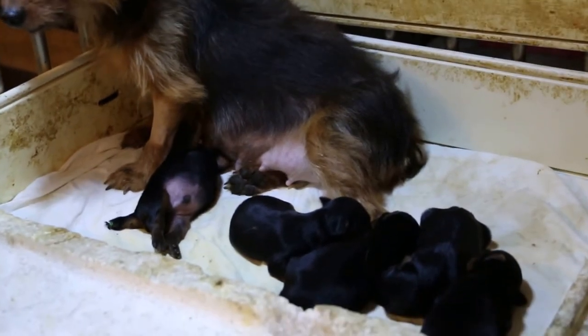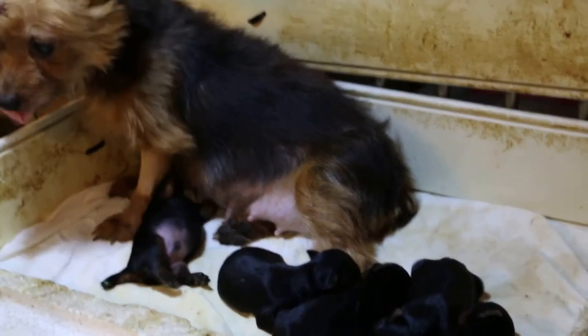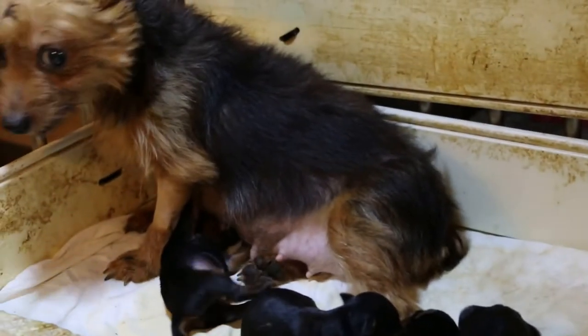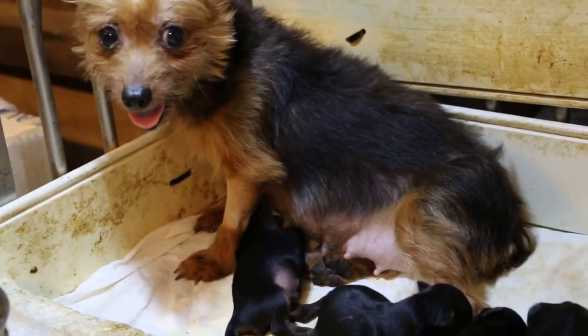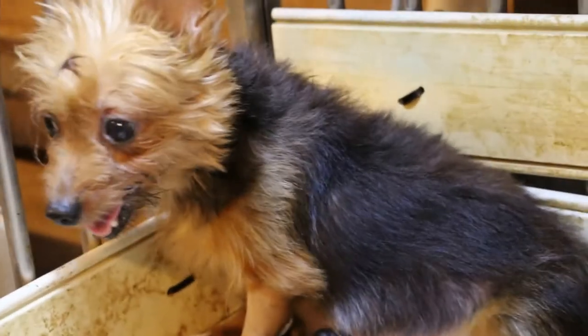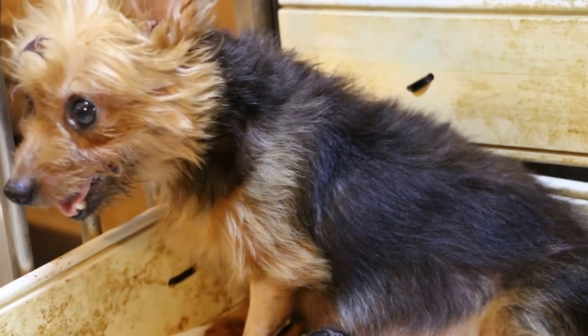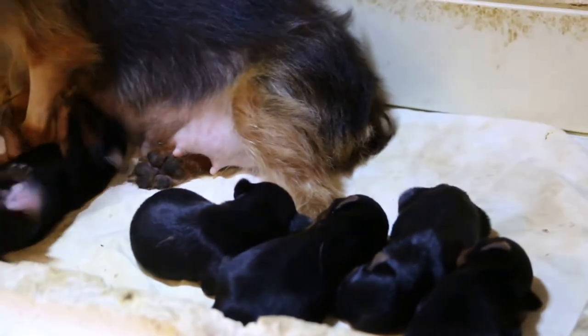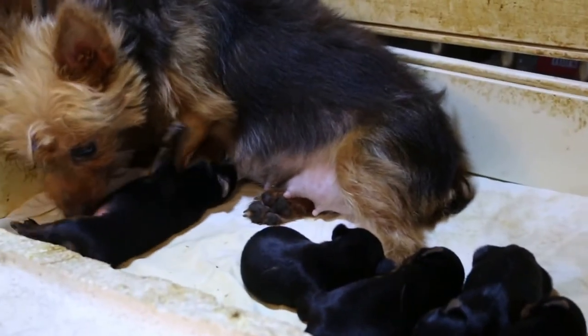To survive the first 3 days, the puppies suckled from another dam. Because the mother had high fever on the second day, you gave some puppies to another dam so that there wouldn't be so much suckling from her.